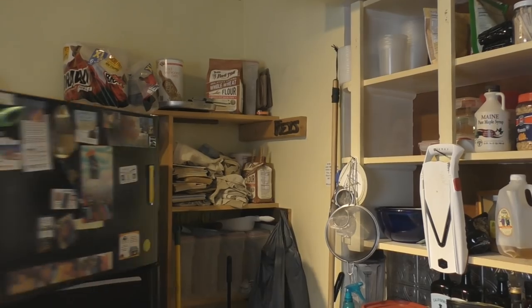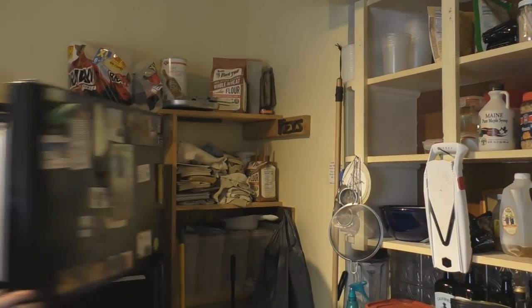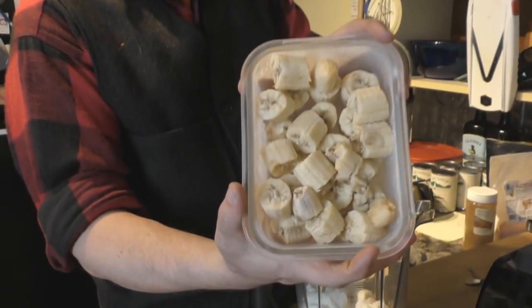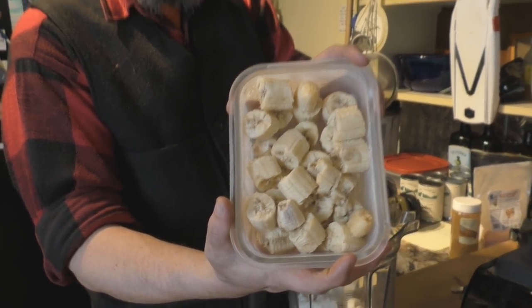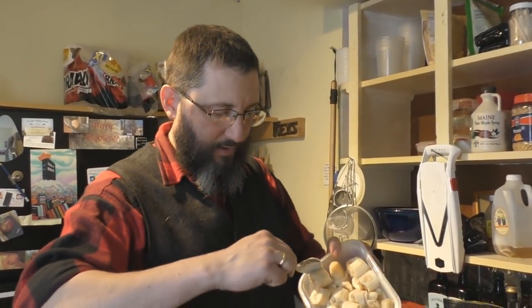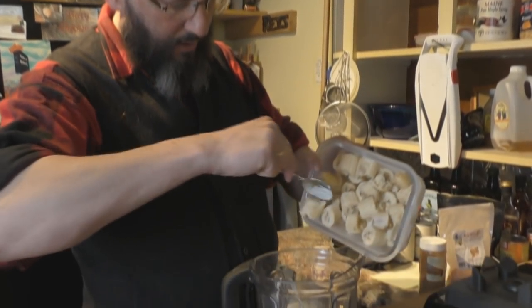It's in the freezer. We have chopped up frozen bananas. I'm not going to make a video of how to chop up bananas — it's not really rocket science. Just put the bananas in there.